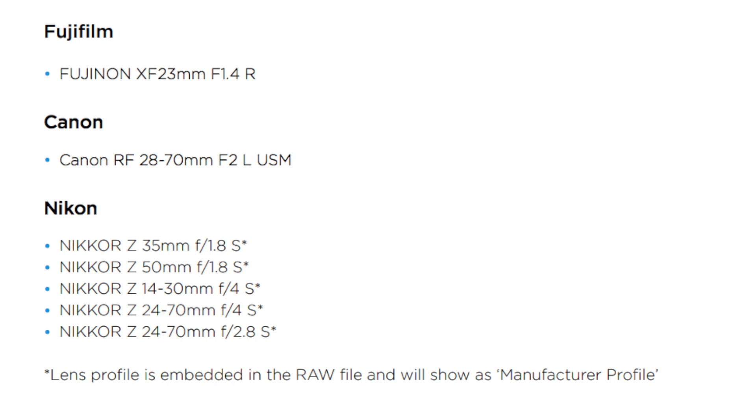For Fujifilm users, the Fujinon XF23 f/1.4 has been added. For Canon, the Canon RF 28-70 f/2, and for Nikon Z users, the Nikon Z lenses have been added: the 35mm, 50mm, 24-70 f/4, and 24-70 f/2.8.